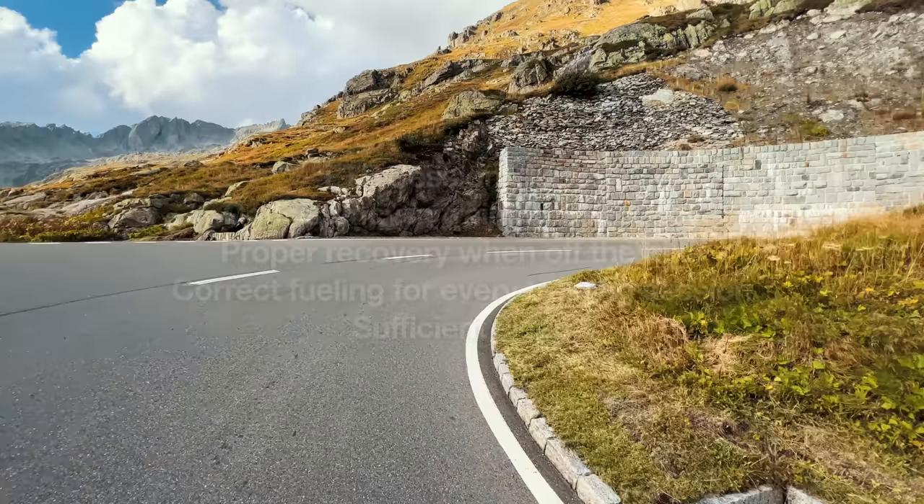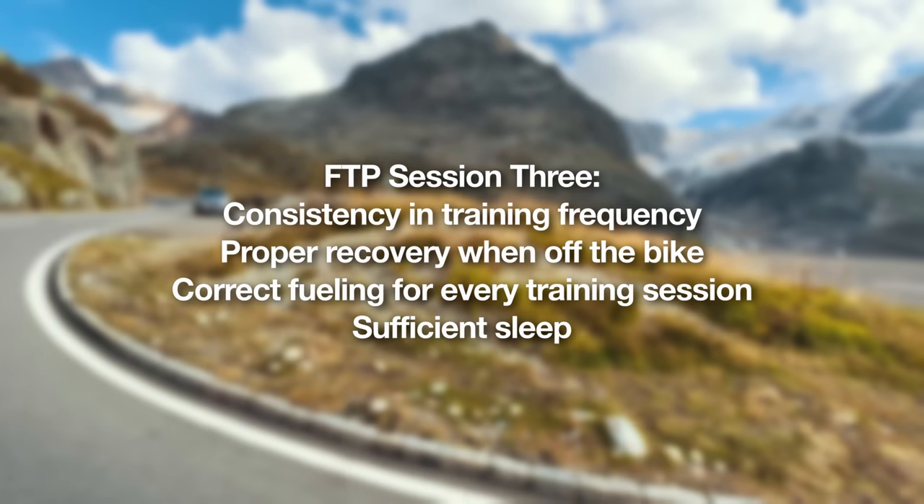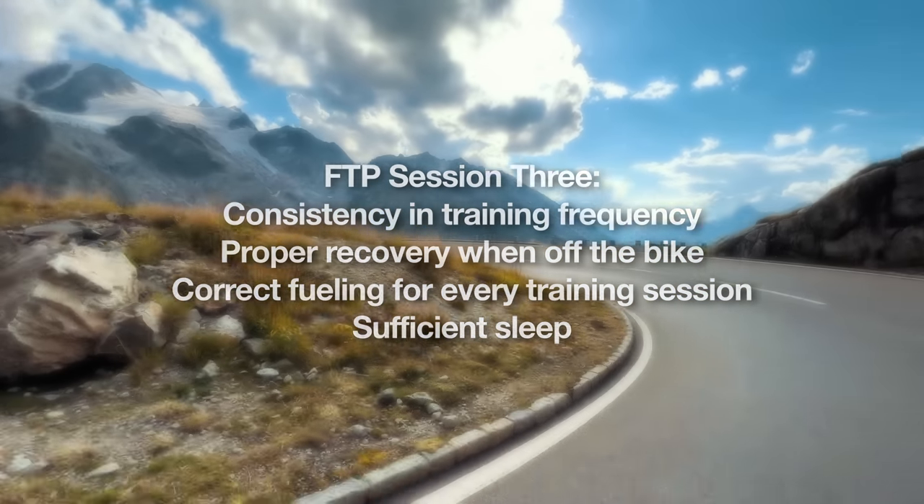The third session — and probably the most important piece of the puzzle — is not actually a session on the bike. It's what you do off the bike: consistency. You need consistent training. It doesn't matter what sessions you do if you don't have consistency. I'll ride for a week and smash myself, feel great, then do nothing for three weeks and I'm back to square one.